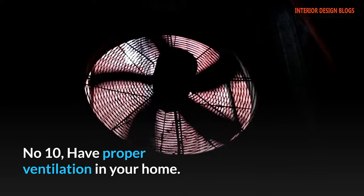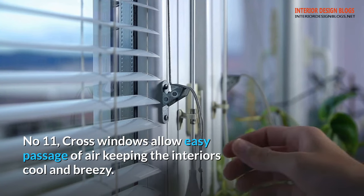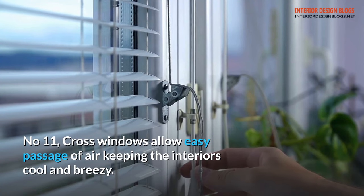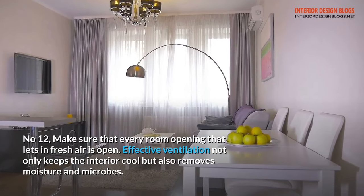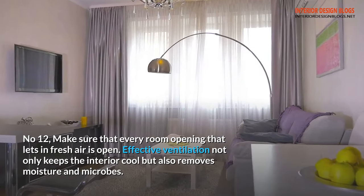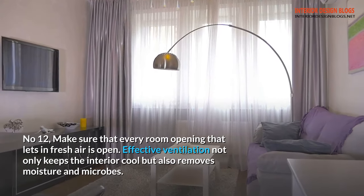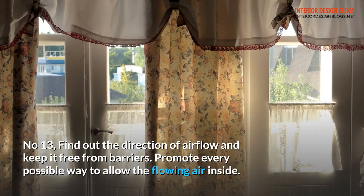Tip 10: Have proper ventilation in your home. Tip 11: Cross windows allow easy passage of air, keeping the interiors cool and breezy. Tip 12: Make sure that every room opening that lets in fresh air is open. Effective ventilation not only keeps the interior cool but also removes moisture and microbes. Tip 13: Find out the direction of airflow and keep it free from barriers. Promote every possible way to allow the flowing air inside.